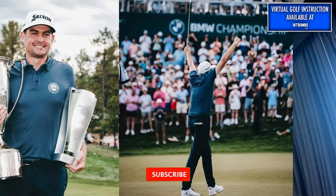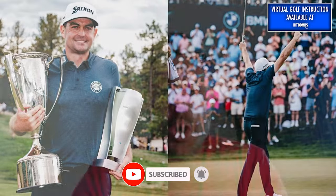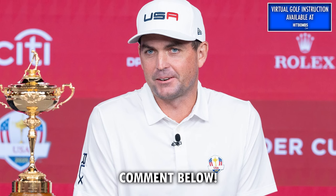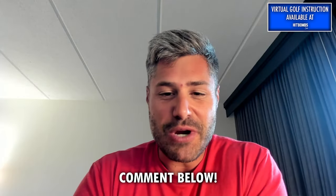Keegan Bradley wins the BMW Championship, putting him in serious contention to making his own Ryder Cup team. If he doesn't make it, do you think Keegan should pick himself, seeing he got screwed over last year in Rome? Leave a comment below. Let's break the swing down.